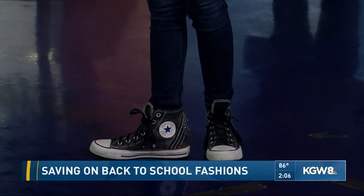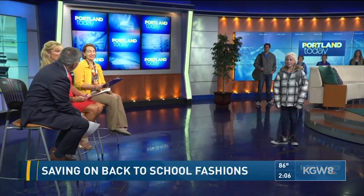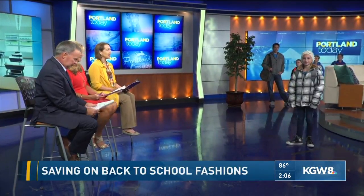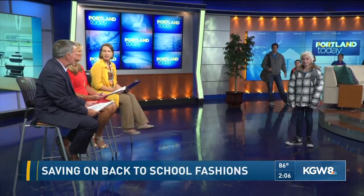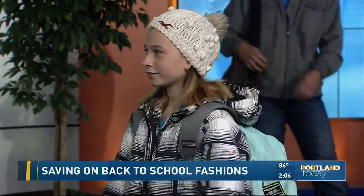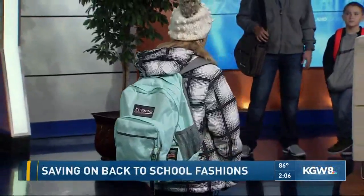She's wearing Converse high tops — they never go out of style — retailing for $85 but just $10 at Goodwill. There's also a Hollister hat; they couldn't even find a retail price. Her total savings from Goodwill is $338 for the whole outfit. And by the way, the Jansport backpack still has the original tags on it — somebody bought it, didn't like it, or the kid said no, and it ended up at Goodwill.